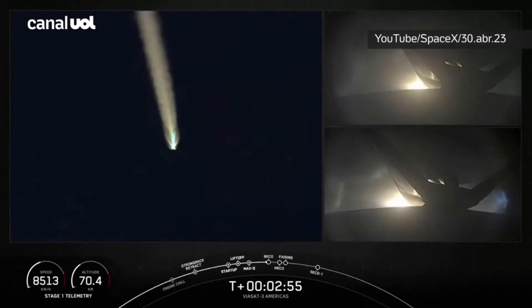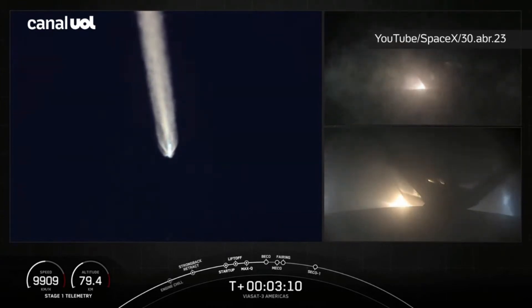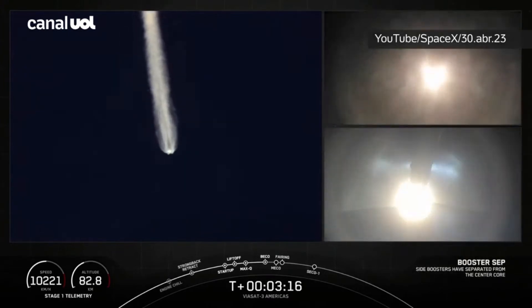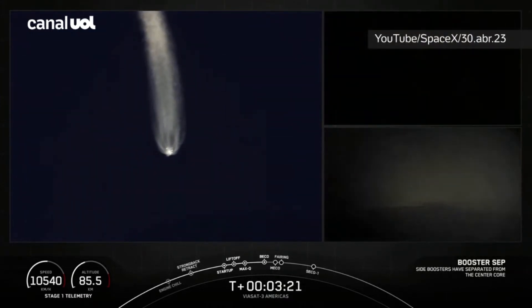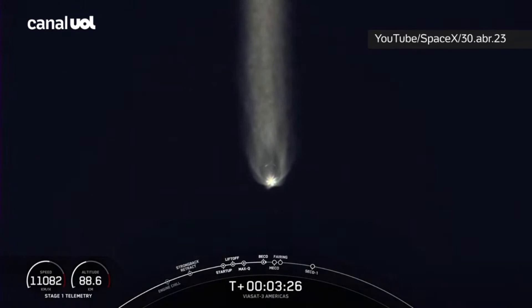BECO, booster engine cutoff, is coming up here in a few seconds. MVAC engine chill has started. Booster engine cutoff. Side booster separation confirmed. Both side boosters, FTS is safe. We had BECO and we watched as those side boosters fell away — you could see them on your screen — falling away from Falcon Heavy's center core. Vehicle is following a nominal trajectory.